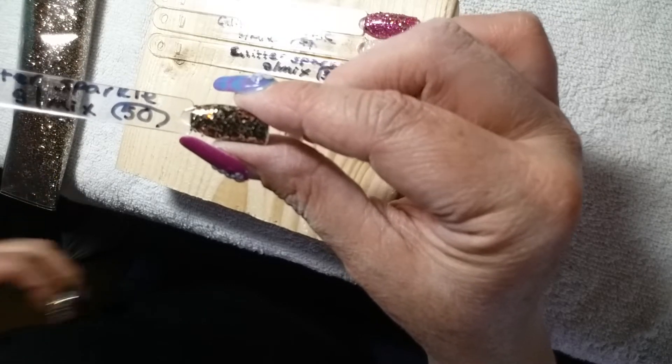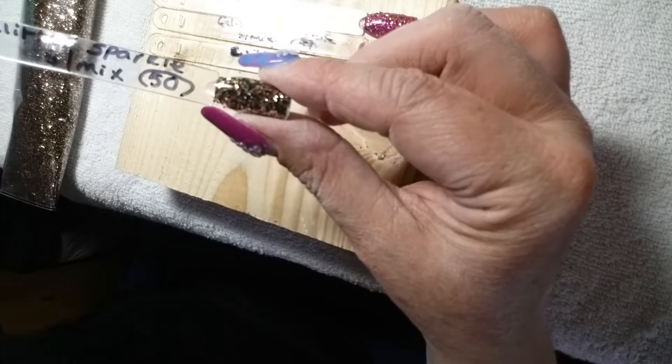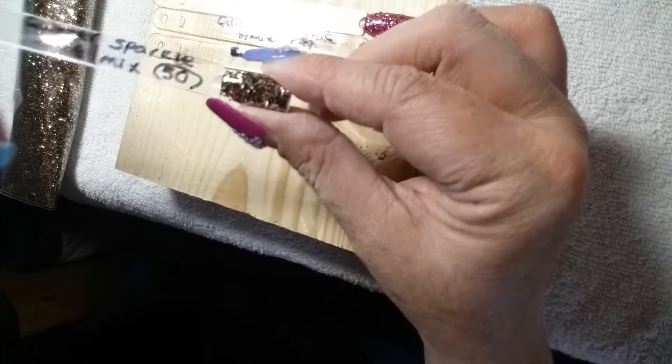So this is glitter mix number 50 and it's called Coffee Flavor. Please write down any numbers so I can reference them — it's easier that way. So that's Coffee Flavor.